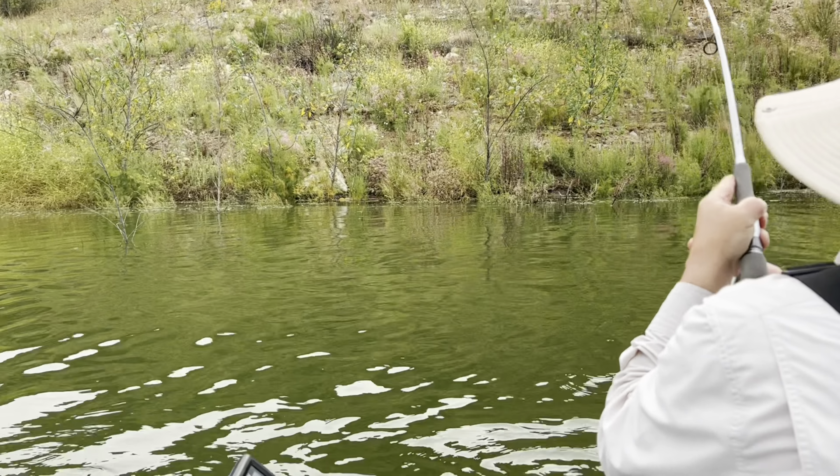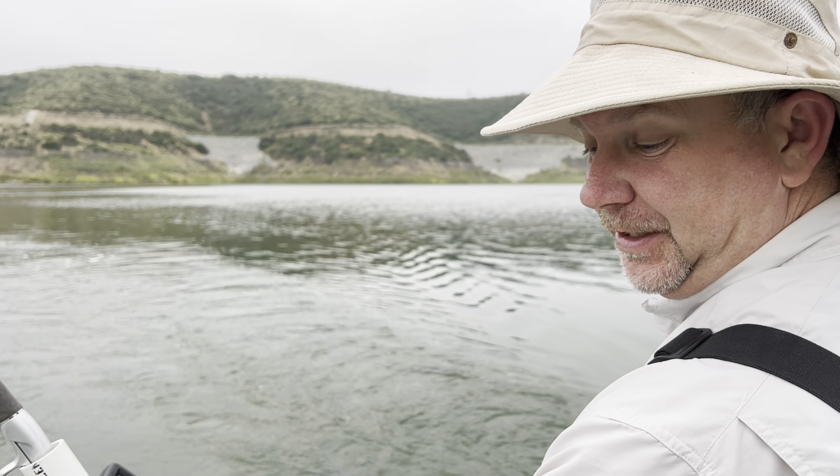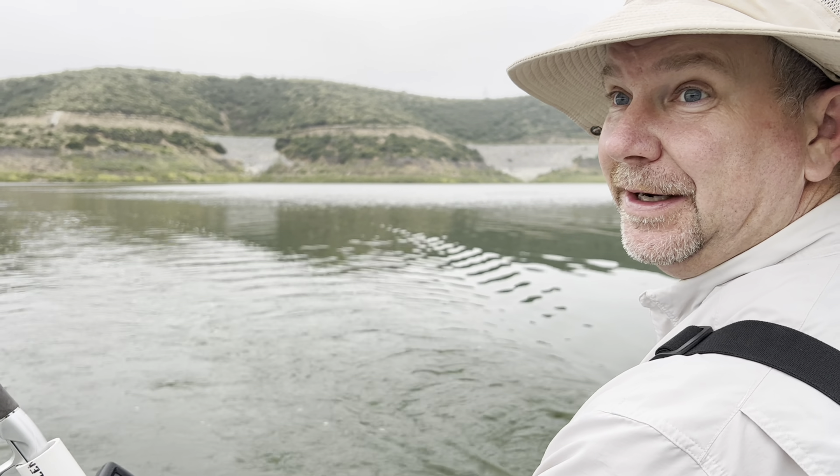Hey good morning, Chris Brandt the Beef Shaman. I'm not on Barrett this weekend — I'm back at San Vicente Reservoir in San Diego County. Interesting thing, I don't remember the last time Barrett was clearer than San Vicente. There's an algae bloom here, but I've heard the fishing's good — bass and redear. Let's get them, guys. Thanks for watching.